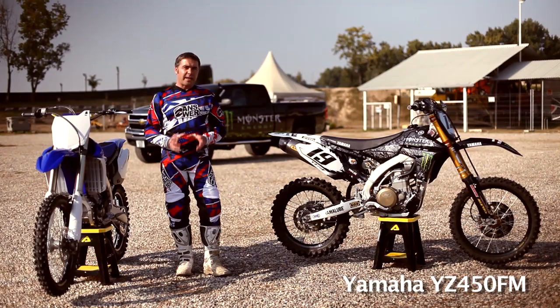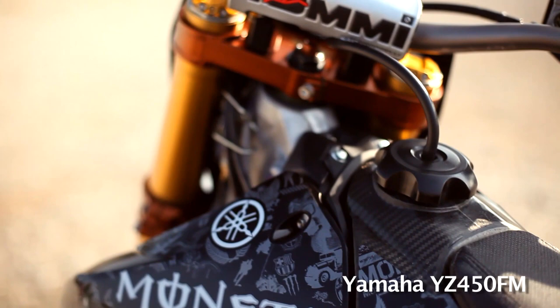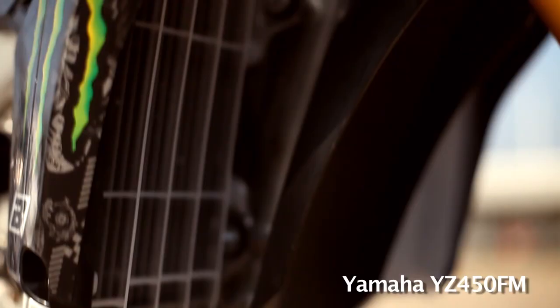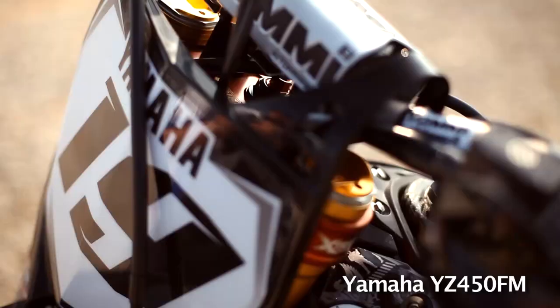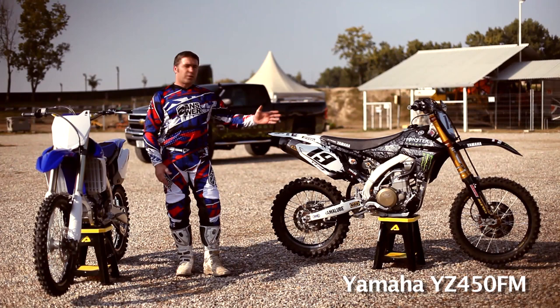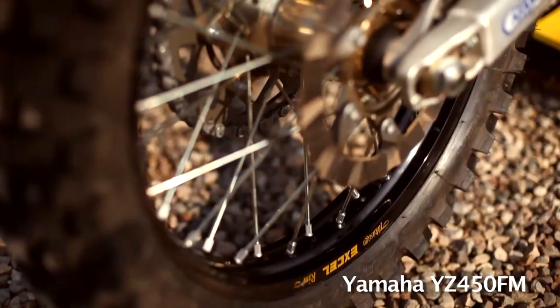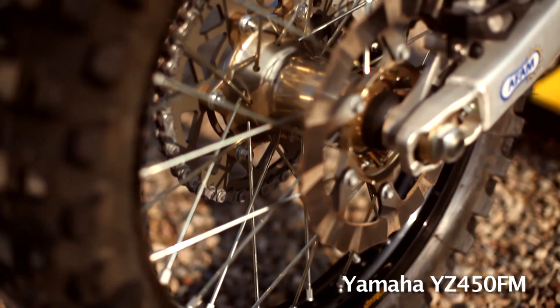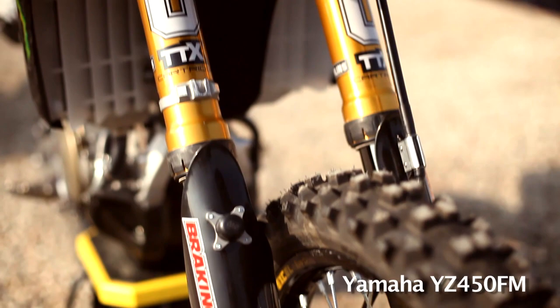The YZ450FM was a completely new bike for 2010, so getting the factory bike right was quite a difficult task just because it was a brand new bike. We're talking new chassis, the reverse-facing cylinder, and of course the EFI — the fuel injection system. David Philippart did take this to a Grand Prix victory in France this year, so the bike has already proven itself on the world stage. As far as going from standard to factory, a lot of standard parts remain on this — only one or two internal changes on the exhaust system and the engine, but of course littered with factory Ohlins suspension.